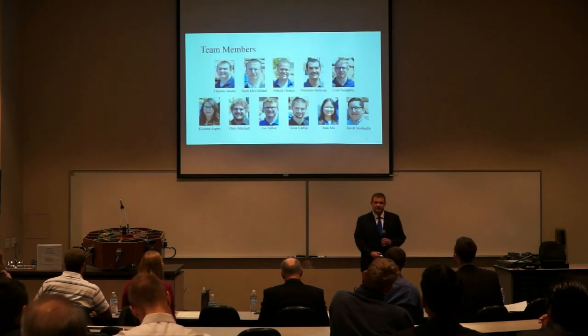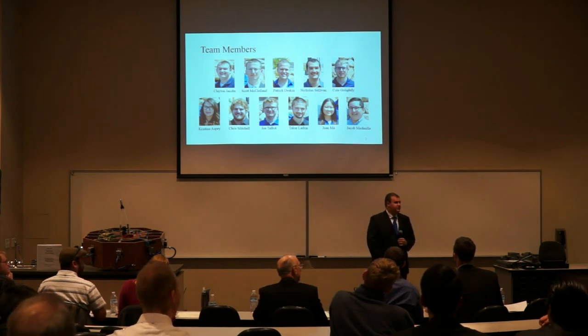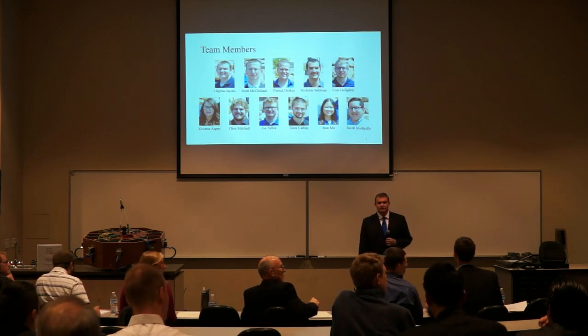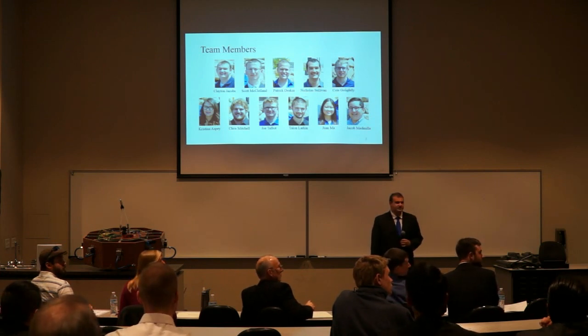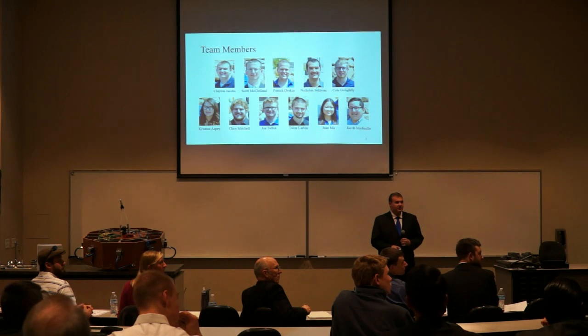I'd like to go ahead and introduce the team first so they don't have to introduce themselves. We have Scott McClone, our Assistant Project Manager; Patrick Deskin, the lead for structures; Colville Lightley, the lead for the Additive Control and Determination subsystem; and Nicholas Sullivan, the lead for the Power and Tracking subsystem. Our other engineers include Jacob Meninia, Christina Aspie, Juan Ma, Talyn Larkin, Chris Mitchell, and Joseph Talyn.